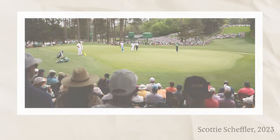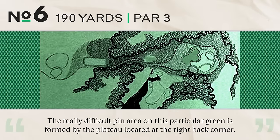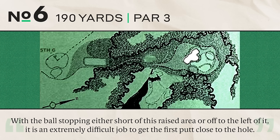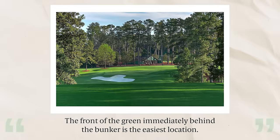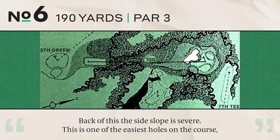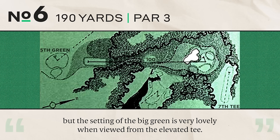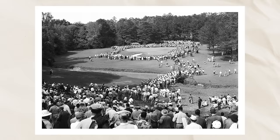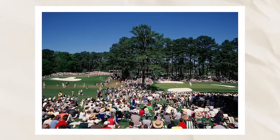Number six, 190 yards, par three. The really difficult pin area is the plateau at the right back corner — the shot must be very accurately struck to land and hold it. A ball stopping short or left of this raised area makes the first putt extremely difficult. The front behind the bunker is the easiest location; behind that, the side slope is severe. This is one of the easiest holes on the course, but the setting is lovely from the elevated tee. The sixth and the spectacular 16th form one of the most popular spectator spots — and it's cool to know that was the case even back in the 50s.